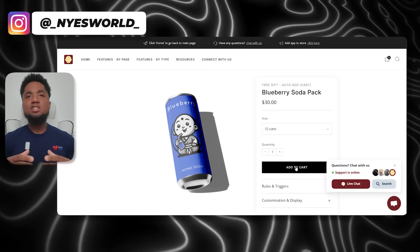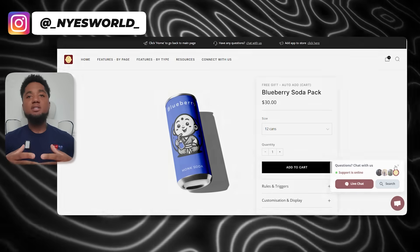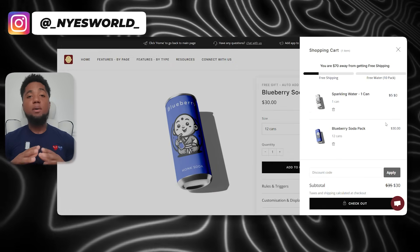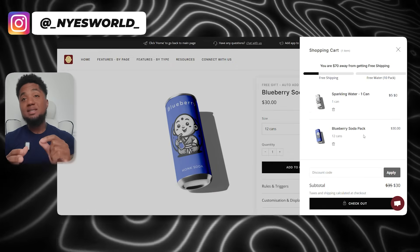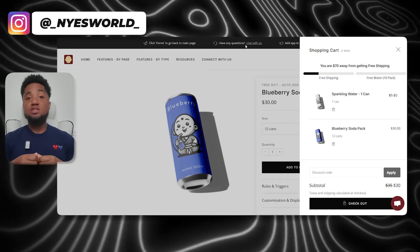Along with this, there is something about the psychology of free gifts that makes customers feel like they're getting a better deal, and that encourages them to complete the purchase. You don't want people abandoning carts — you want people to complete their purchases.